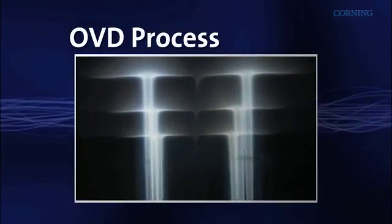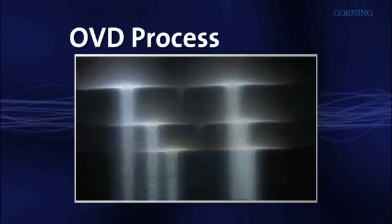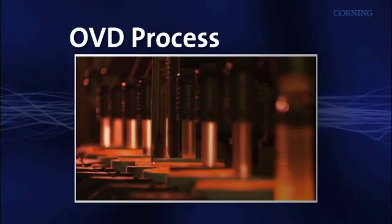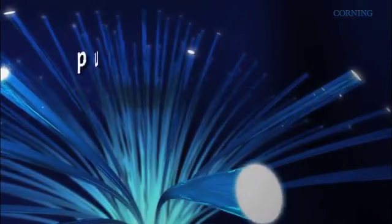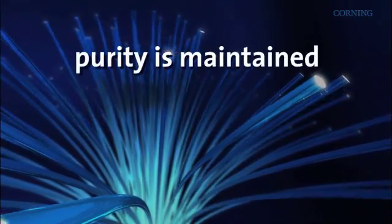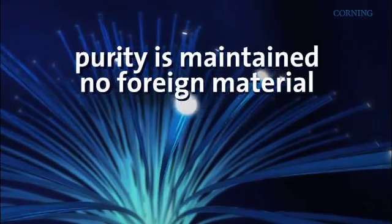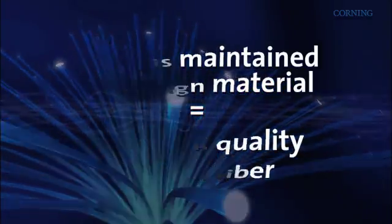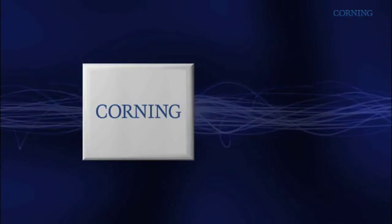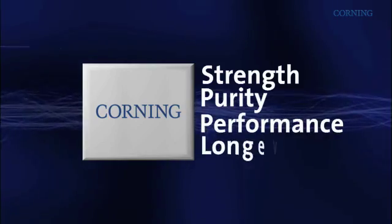In the OVD process, raw material chemicals are directly oxidized into glass soot by flame and then sintered into very high quality glass. This process ensures that purity is maintained in the finished product, as the glass contains no foreign material, ultimately enabling the production of very high quality optical fiber. Corning makes all of the glass materials for its fiber to ensure strength and purity for performance and longevity.